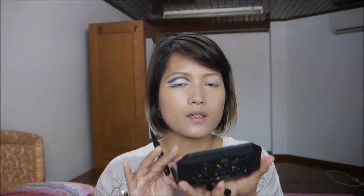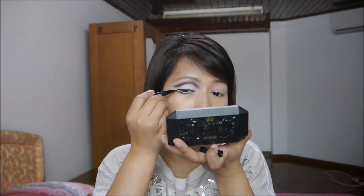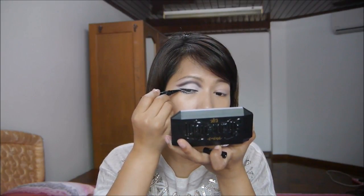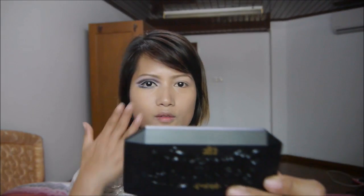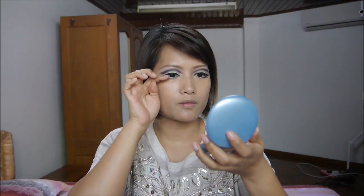I'm going to put my eyeliner on the side of the top. This is the one that I have used. I use mascara — that's how I use mascara.